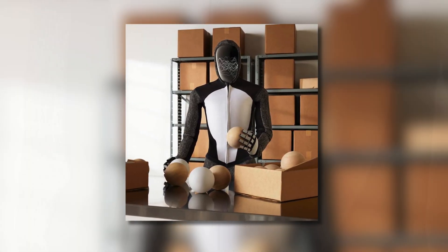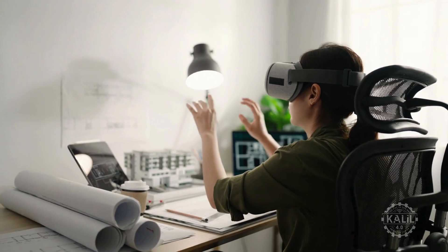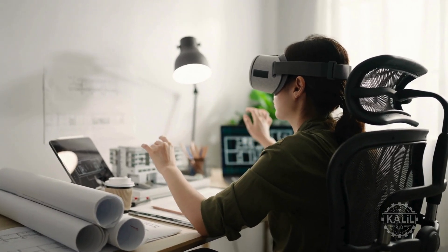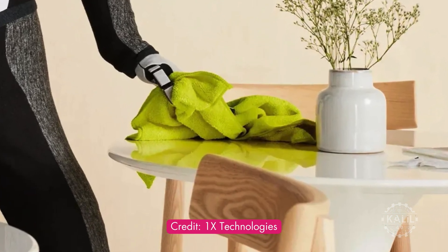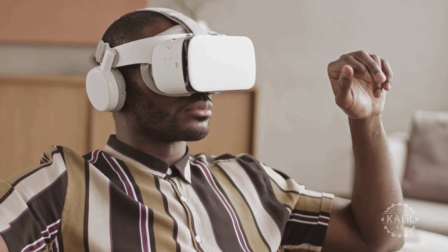Neo also learns like a human through teleoperation — humans control it with VR headsets while it's learning. It watches and practices until it learns how to do tasks like cooking, cleaning, or playing games as it's controlled through a VR headset.